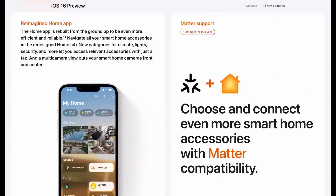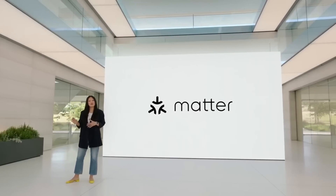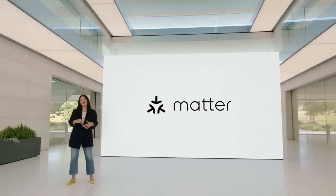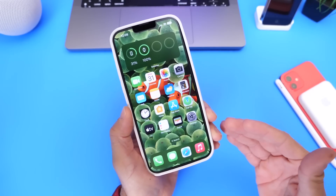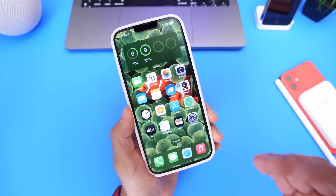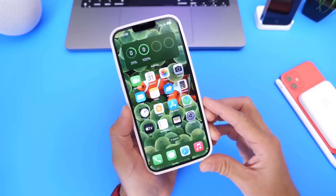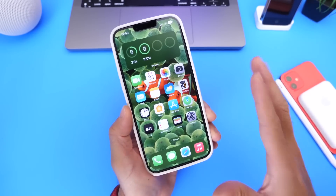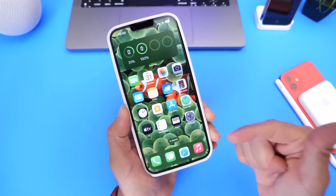Another feature that did not make the cut with iOS 16.0 is support for Matter. Matter is a new connectivity standard that will allow you to have access and control over more home accessories with your Home application and Siri on your iPhone. Many companies like Google, Samsung, and now Apple have adopted this new standard, and Matter should be baked into iOS 16.1 in the near future so you can control even more devices directly from your iPhone. I'm sure Apple will also surprise us with additional new features and changes as they continue to improve the software with 16.1.